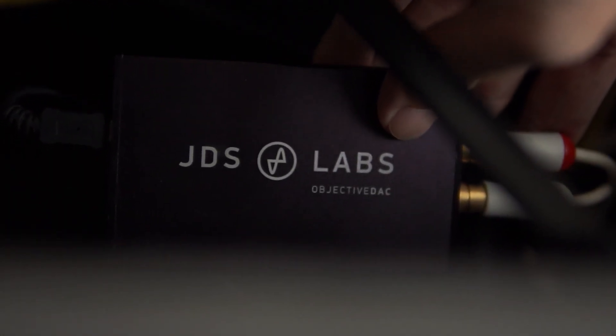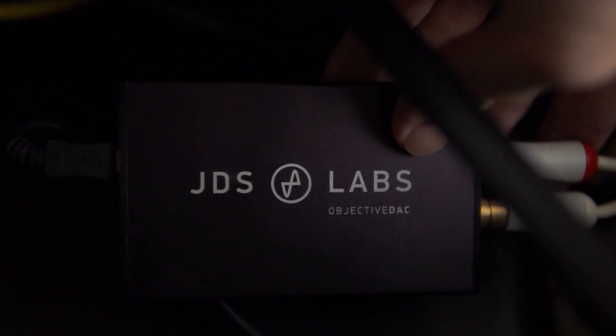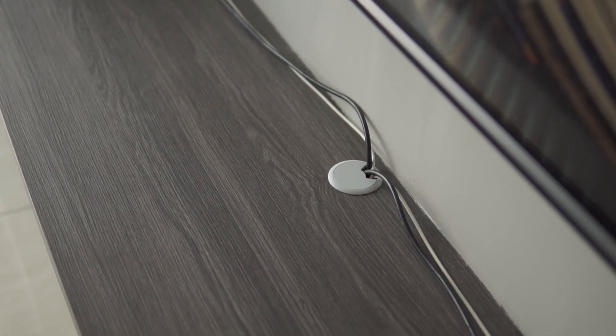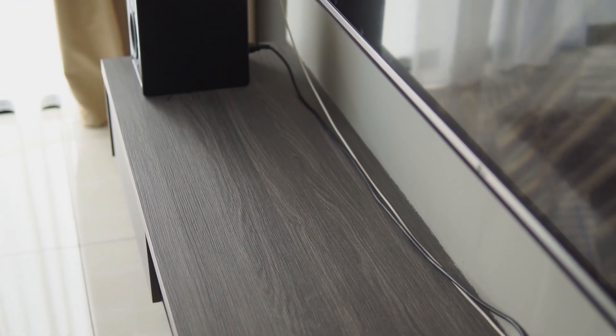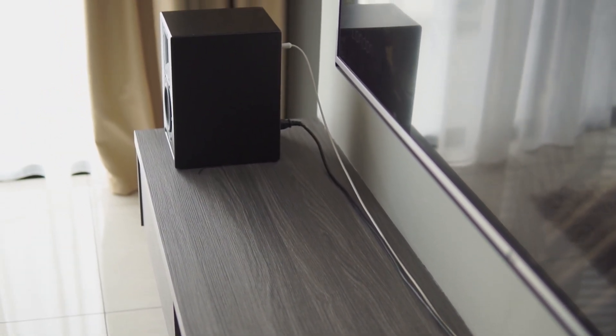Because the Nvidia Shield does not have an analog plug, I had to get one of these USB DACs, plug it into the Shield, and channel it out to my speakers. As a bonus, they sound much better too.